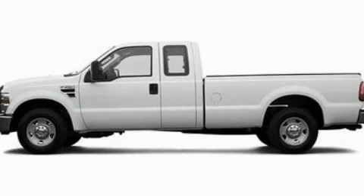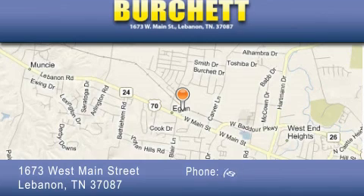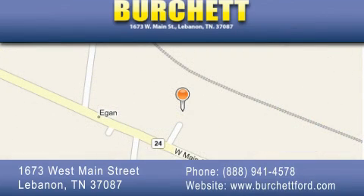Contact us today to schedule your opportunity to see this automobile in person. Burchett Ford Lincoln Mercury is located at 1673 West Main Street in Lebanon. Our goal is to exceed all of your expectations to ensure that you'll return for future visits.